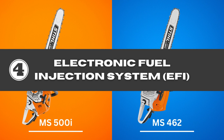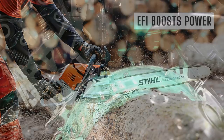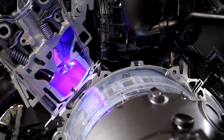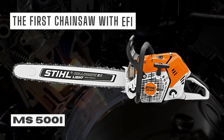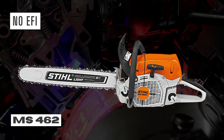4. Electronic Fuel Injection System (EFI) — the MS-500i is the first chainsaw to use an electronic fuel injection system. The EFI boosts power, enhancing overall engine performance, while also reducing fuel consumption and maintenance costs and making the saw easier to start. This feature is not available on the Stihl 462 chainsaw.